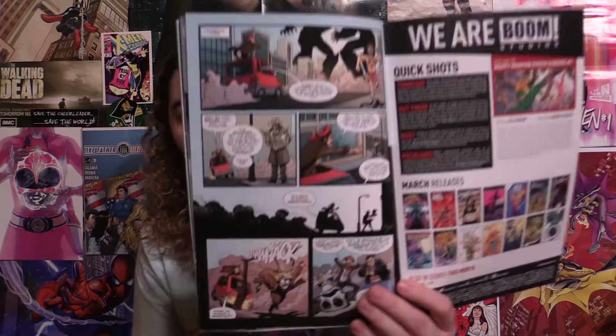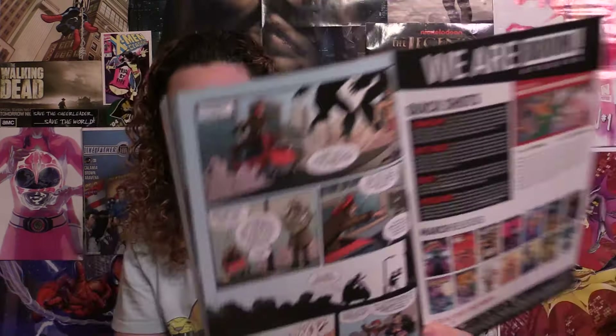Then you have this little short story with Bulk and Skull — I think it was about finding Putties, that's what they wanted to do in the end. And of course it's related to the Power Rangers. Those are all the stories, and then you have a little preview of another comic in the back, so it feels a little heavier than the story you actually get.